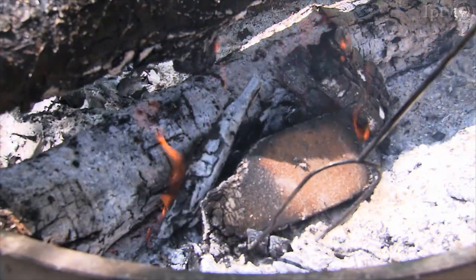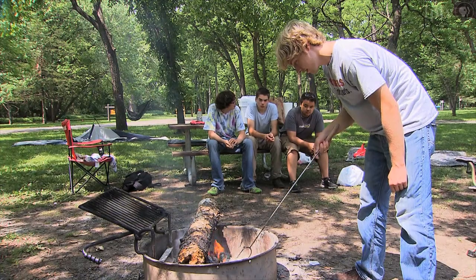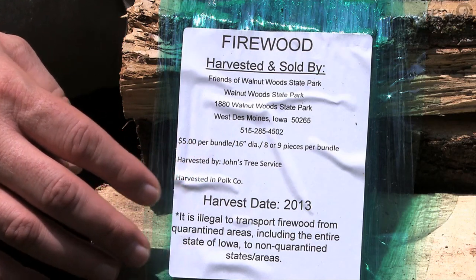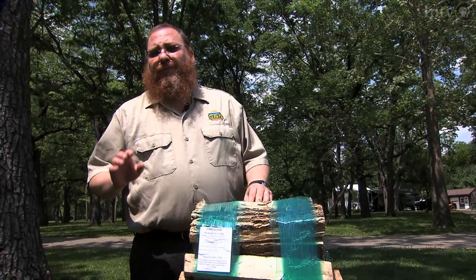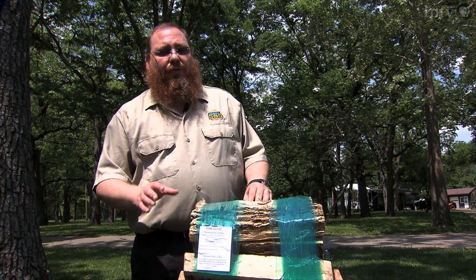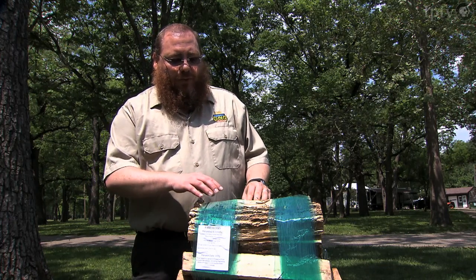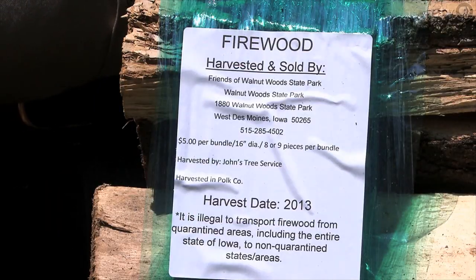The Department of Natural Resources has put Iowa under an EAB quarantine, and wood from Iowa should not be taken out of state. In-state, firewood has to be identified, and anyone transporting wood without identification faces being ticketed. So even if you harvested it from your backyard and you're going to carry it to whatever campground you're camping at, you have to write yourself a receipt and carry it with you. This would allow us to identify any unknown pest inside the firewood and trace it back to where it was harvested to see if we couldn't eradicate it early.